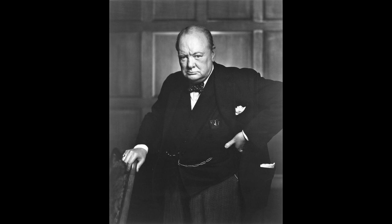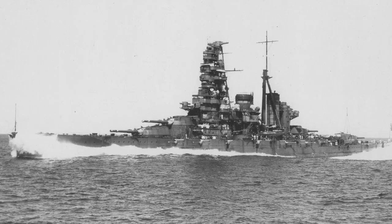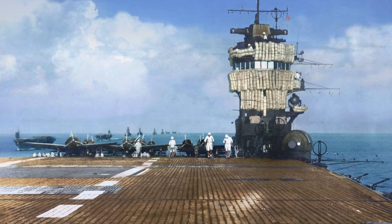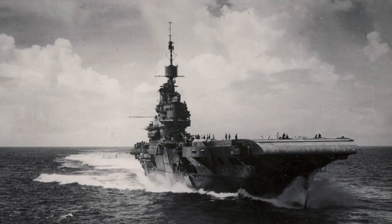Churchill called this the most dangerous moment of the war, as it threatened British sea lanes, endangered Britain's ability to obtain oil from Iran, and could have blocked further shipping of goods to the Soviet Union via the Persian Gulf. While British losses during the Indian Ocean Raid were very heavy, Japan failed to take full advantage of their position, and the Royal Navy lived to fight another day.